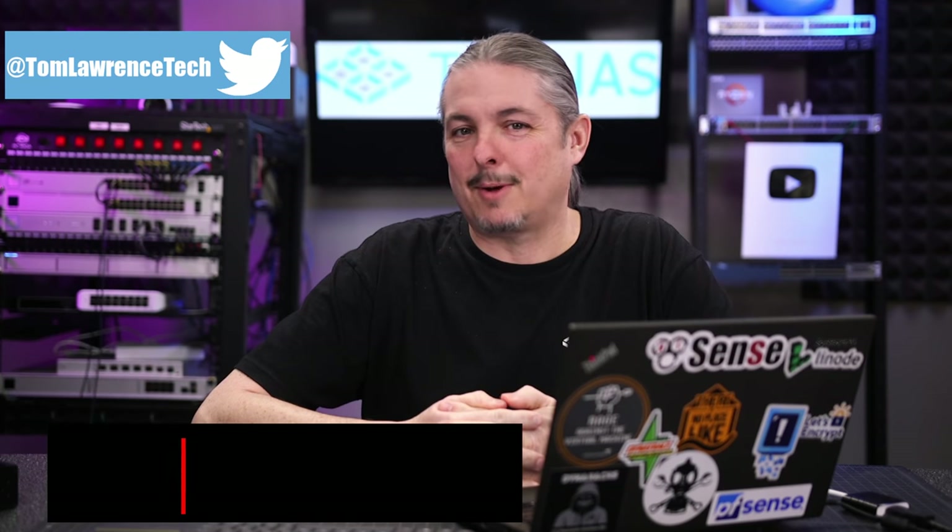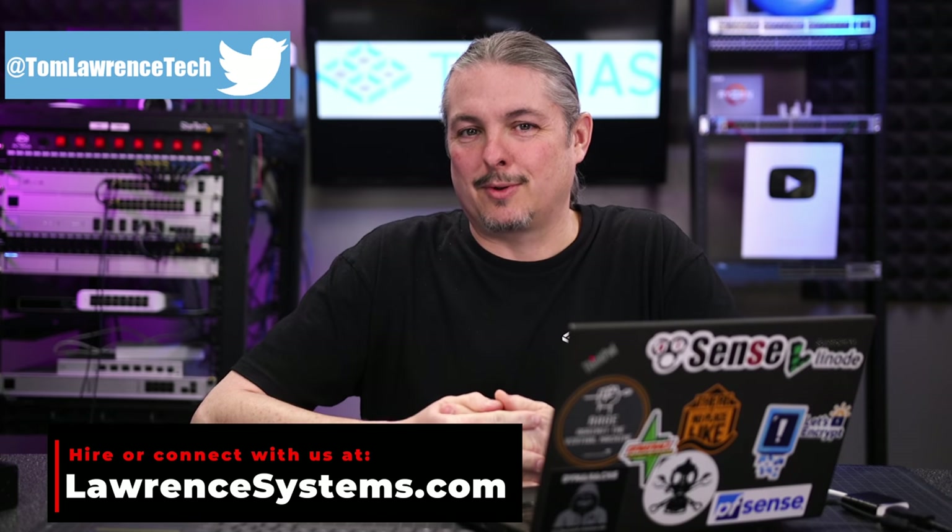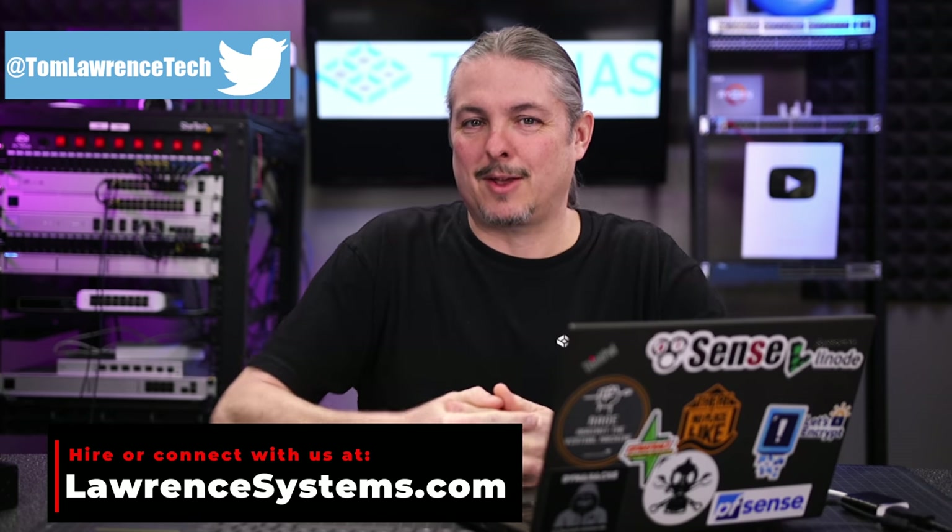Tom here from Warren Systems, and let's talk about TrueNAS Scale. There is a blog post over at iX Systems about TrueNAS Scale and it being available.